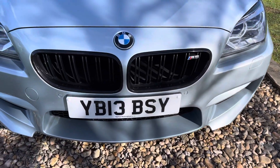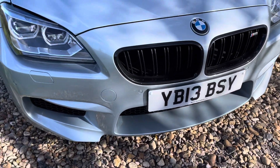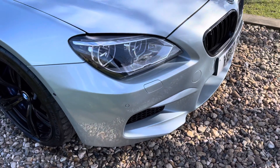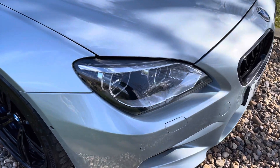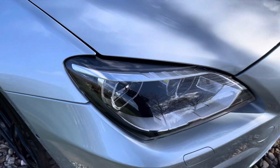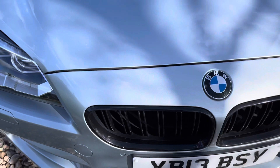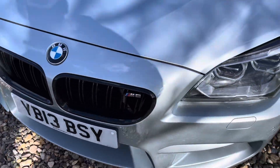It's got high-pad Xenons with headlamp power wash. It's obviously been on various private numbers — only a related number now. We've got a V5 for it, and overall it presents itself very well for a nine-year-old, 60,000-mile motor car. It's a used car so expect the odd stone chip and paint blemish here and there, but overall it's a very well presented motor car.